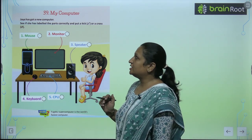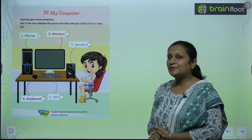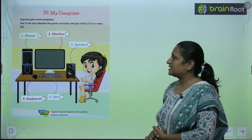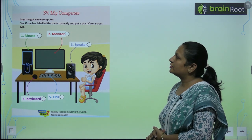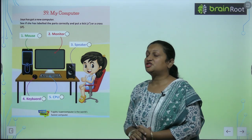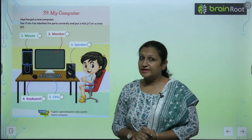Jaya has got a new computer. Jaya's mom and papa got her a new computer. We have to see if she has labeled the parts correctly and put a tick mark or a cross mark. Now we have to see whether Jaya has done the labeling correctly or not.